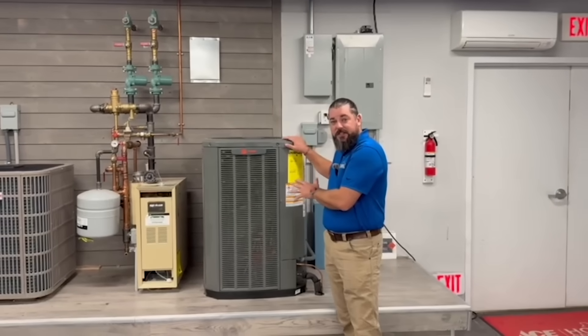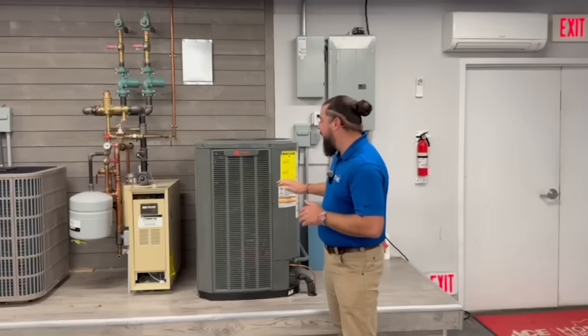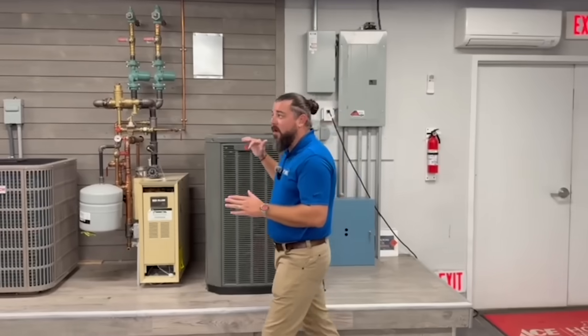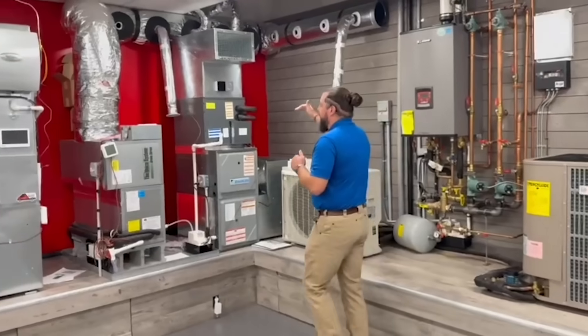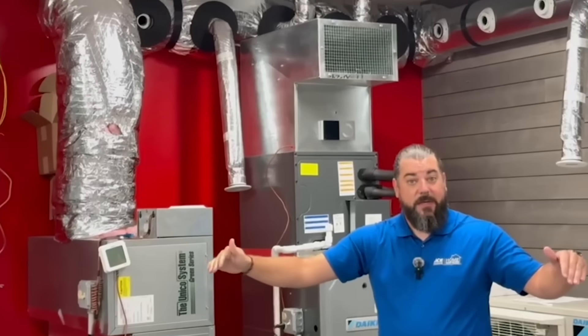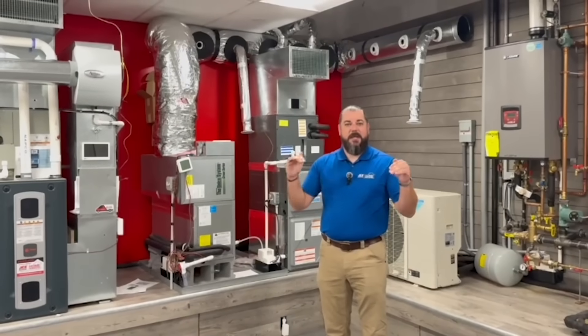The other conversation that piggybacks onto SEER rating is what we call delivered efficiency. You can put the most efficient, highest-rated SEER unit in your house, but if your delivery system stinks — if your ductwork is in poor shape and you're not getting the air where it needs to go — it doesn't matter how efficient a system you put in. You're never going to be comfortable and you're not going to get the benefit of that really high-efficiency unit that you spent all that money on. So oftentimes we'll talk to customers about improving their ductwork, making sure that you're getting all those BTUs that you paid for being delivered efficiently and effectively to the rooms where they need to go. It doesn't pay to install a really high-efficiency unit if you can't get the energy and comfort into the space where you want it.